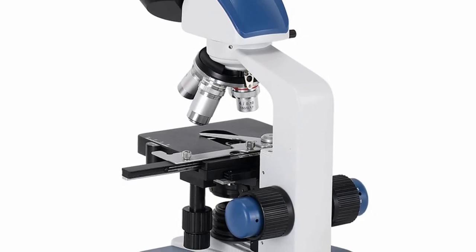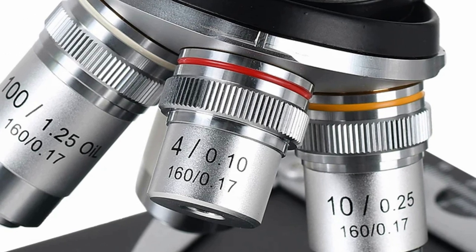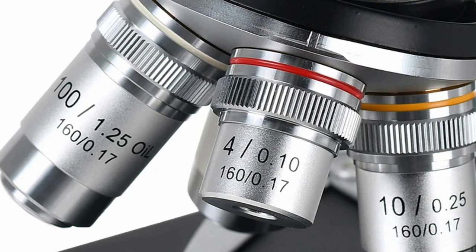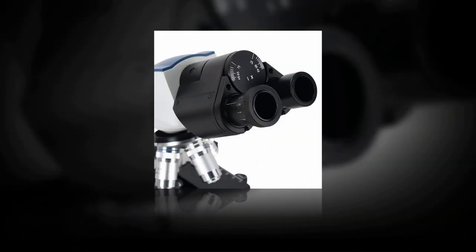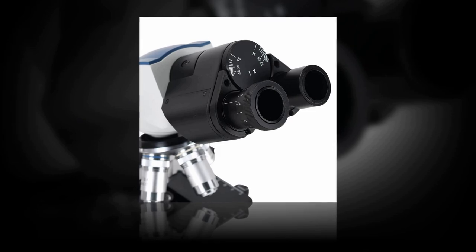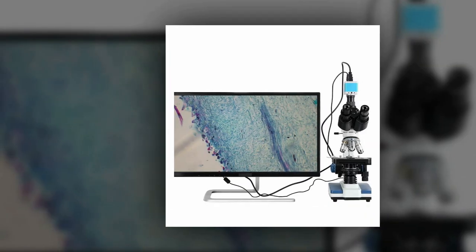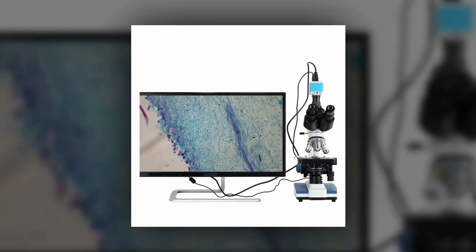Crafted from robust metal materials, the HY25C assures durability and reliability. The adjustable light and mechanical XY 3D stage provide absolute control over your specimen, allowing for precise examination. Certified with CE, FCC, and ROHS, it guarantees safety and quality. Immerse yourself in high-definition microscopy with the HY25C from Heyu, proudly designed and manufactured in mainland China.